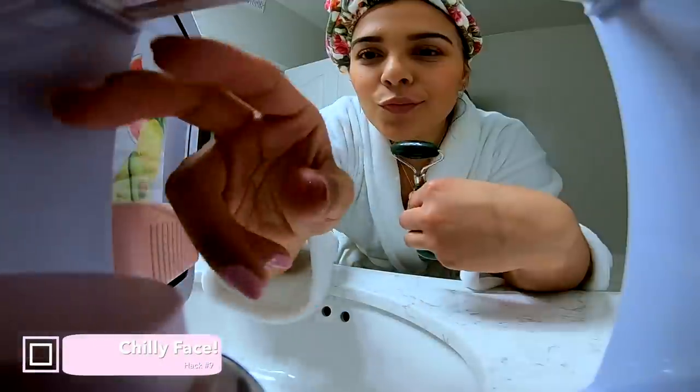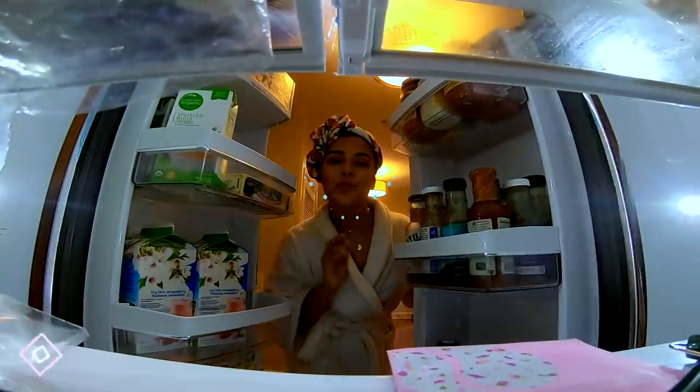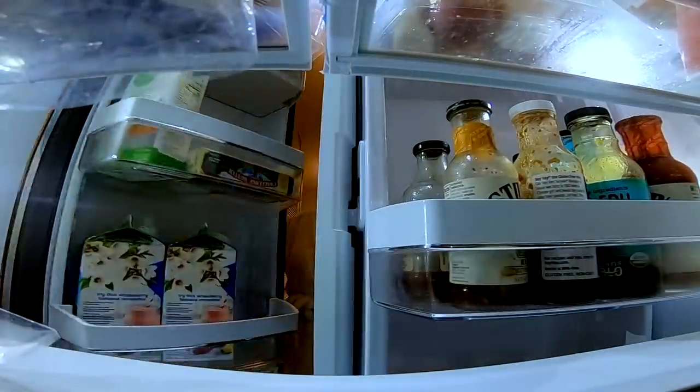Now, if your skin is looking a little bit dull, simply put your face mask in a beauty fridge — but if you don't have one, your refrigerator will work just fine. In the morning they will be cold and act as a deep-cleansing and brightening face mask, so you'll feel much more awake and your skin will reflect the same thing.